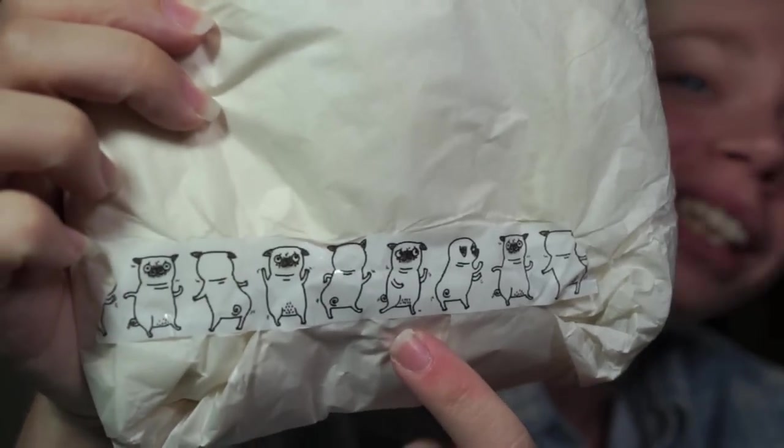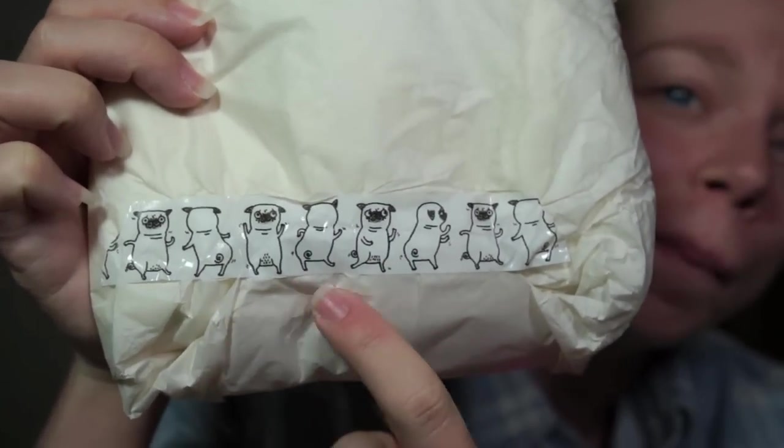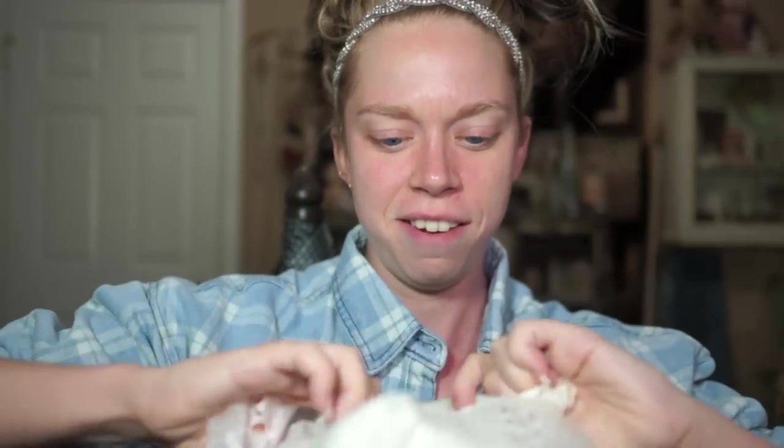First of all, I just have to show you guys how she wrapped the packages. It's so cute — it has this little tape on it with dancing pugs. First item!